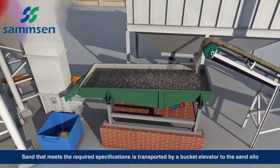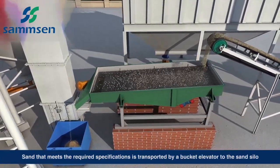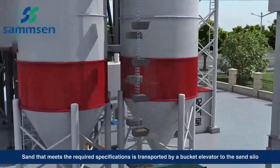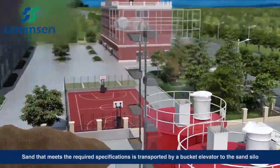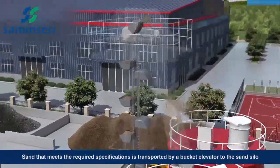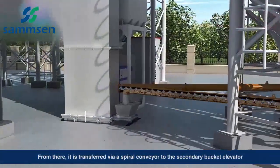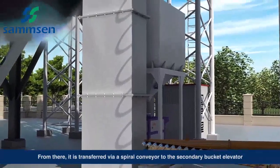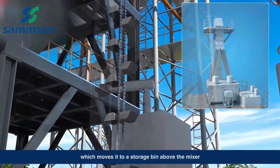Sand that meets the required specifications is transported by a bucket elevator to the sand silo. From there, it is transferred via a spiral conveyor to the secondary bucket elevator, which moves it to a storage bin above the mixer.